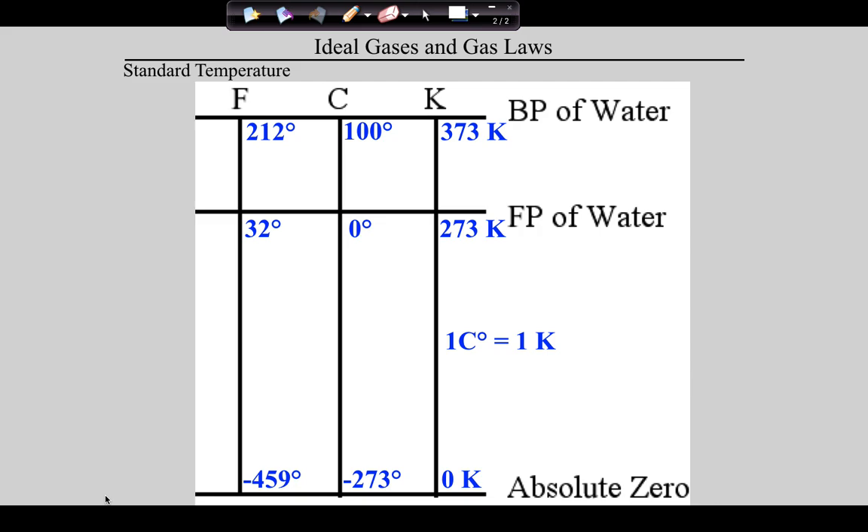Do you guys know the average temperature of the universe? If you could take the temperature of everywhere in the universe and take an average, it's actually three Kelvin. The average temperature of the universe is three Kelvin — that's pretty chilly. We're glad for this little rock that keeps us alive.